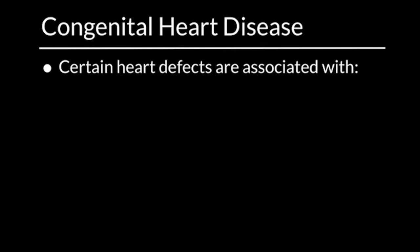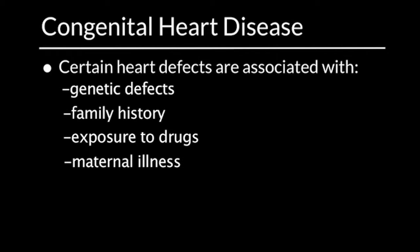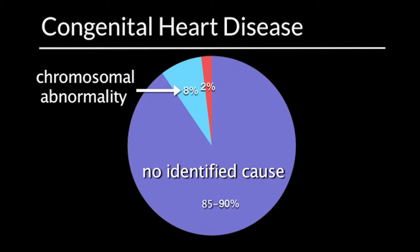There is limited understanding of the causes of heart disease. Certain types of heart defects are associated with genetic defects, family history, or exposure to drugs or maternal illness. In 85 to 90% of infants, no cause of the heart defect is identified. 8% of all infants with congenital heart disease have a chromosomal abnormality.